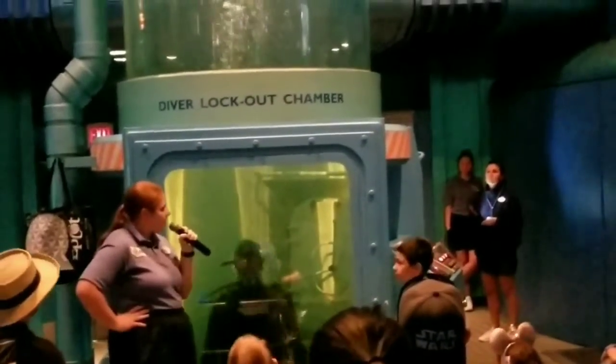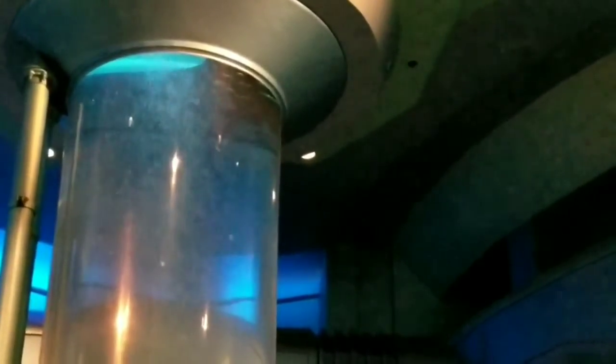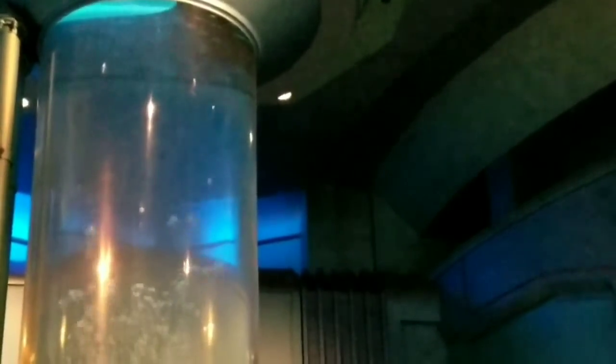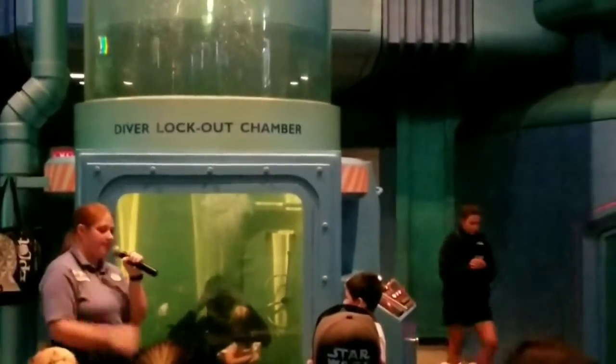Have you seen the bright light come up? It must be almost to the top — almost there. Upstairs in our marine environment, it is 5.7 million gallons, and that makes it the second largest aquarium in America. The Georgia Aquarium is just a little bit bigger than ours.